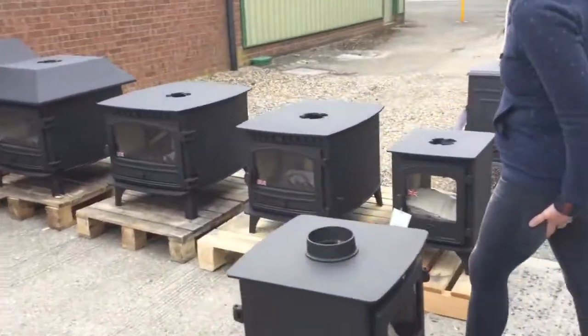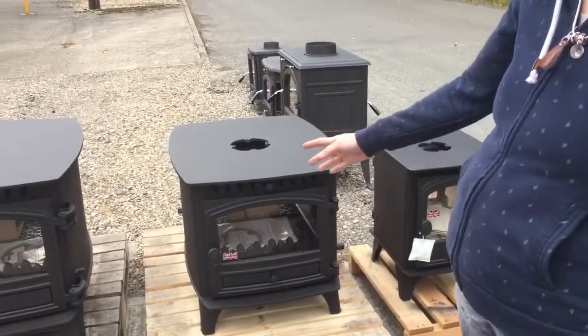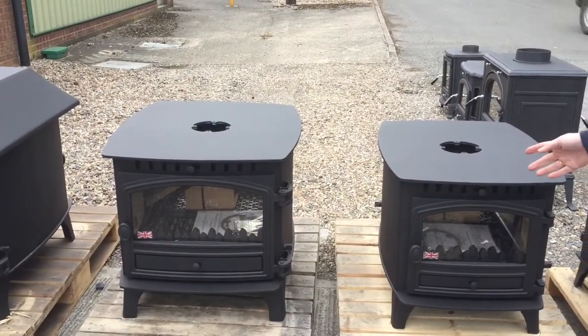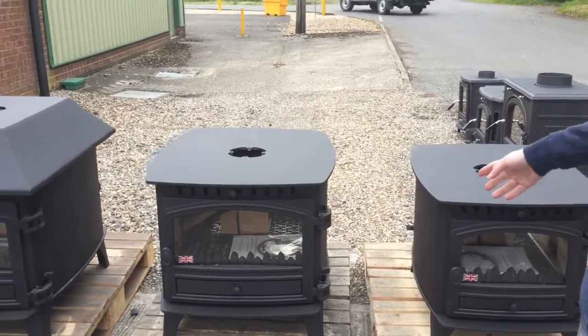Moving on, we've got a Herald 6 and a Herald 8. These are both double depth in multi-fuel, but they are also available from stock in single depth and in wood burning as well as multi-fuel.